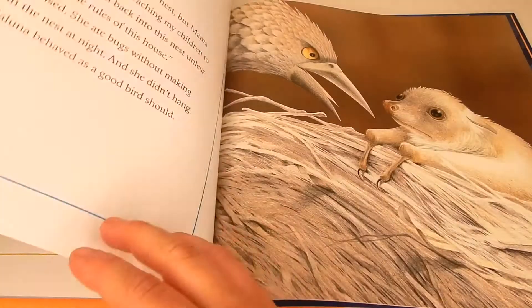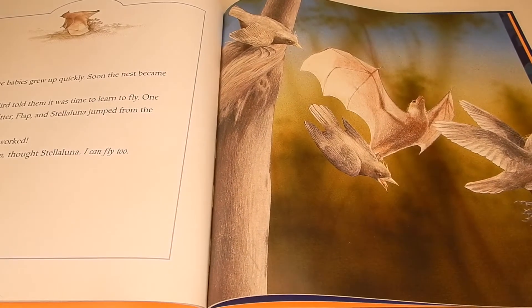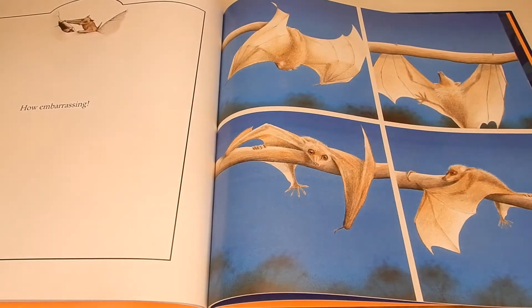But there is a happy ending as she is reunited with her mother at the end. This is a great book for discussing the differences between bats and birds, while also relaying the message that you should really embrace who you are.